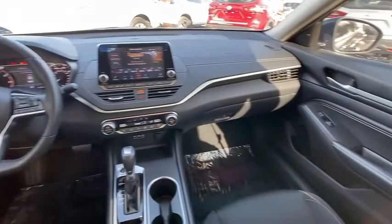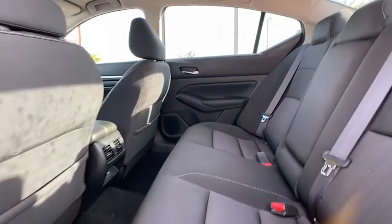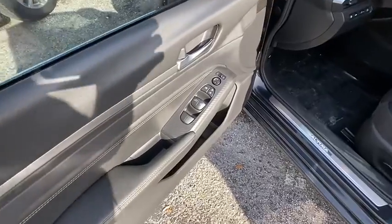This vehicle has less than 15,000 miles. Here are some of this vehicle's great options: blind spot monitor, aluminum wheels, brake assist, traction control, stability control, daytime running lights, remote engine start, engine immobilizer, remote trunk release, and four-wheel disc brakes.